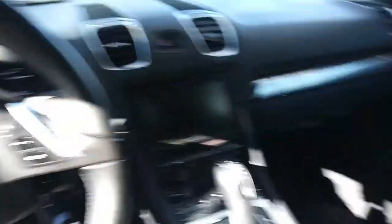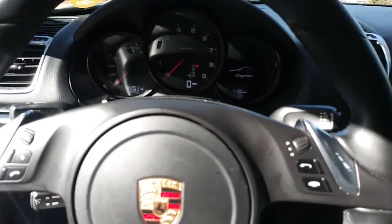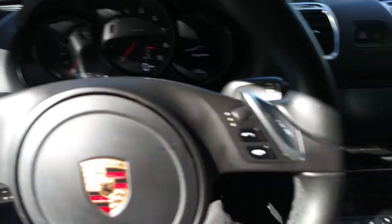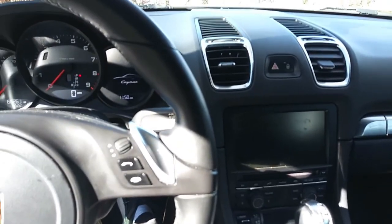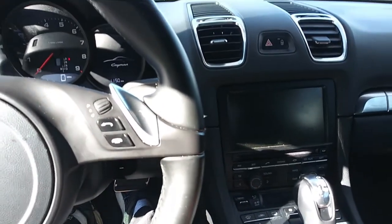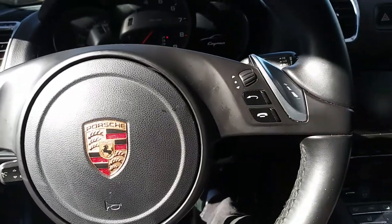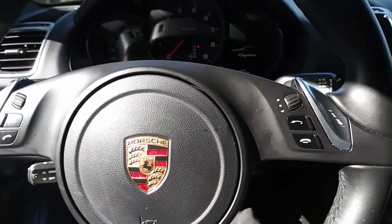It's definitely cozy for two. I'm about five-ten and I haven't had any issues getting in and out. Well, getting out of the car, it is a little bit on the lower side, but it's really not hard to get in and out of. The AC works well, the heat works well, and the exhaust note on this car is phenomenal.